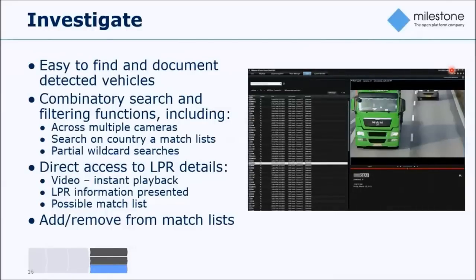Another very important piece is how we conduct investigations. The event list in the Smart Client shows all detected license plates with the recognized plate number, time of recognition, country module, and so forth. There are very powerful filtering tools to drill and search through the vast number of data records, narrowing down by time. You can even search for parts of a license plate number — very useful if a witness only remembers part of the vehicle's identity.